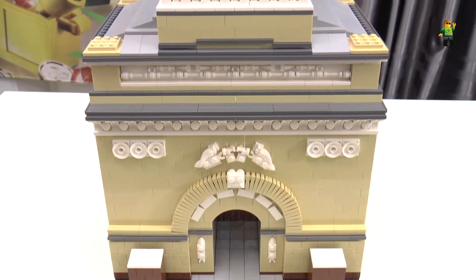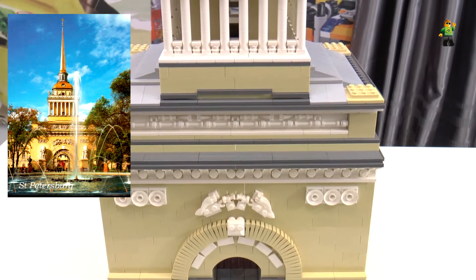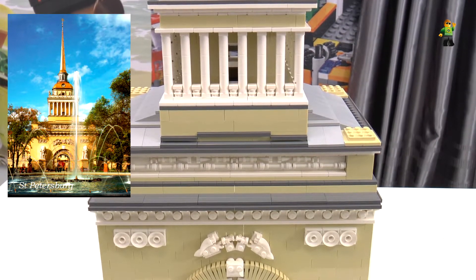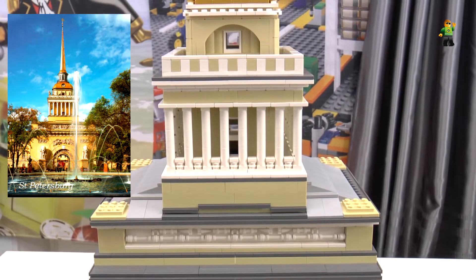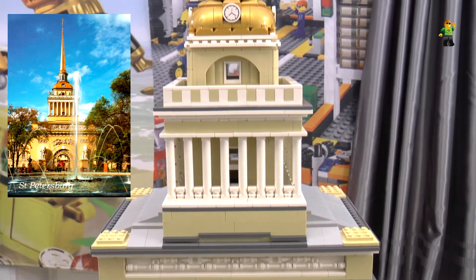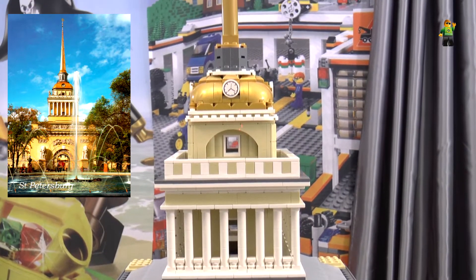I tried to build it in scale, so I printed the image — the photo of the original — and figured out all the parameters. The count of columns is like the original, and all the dimensions are in scale.